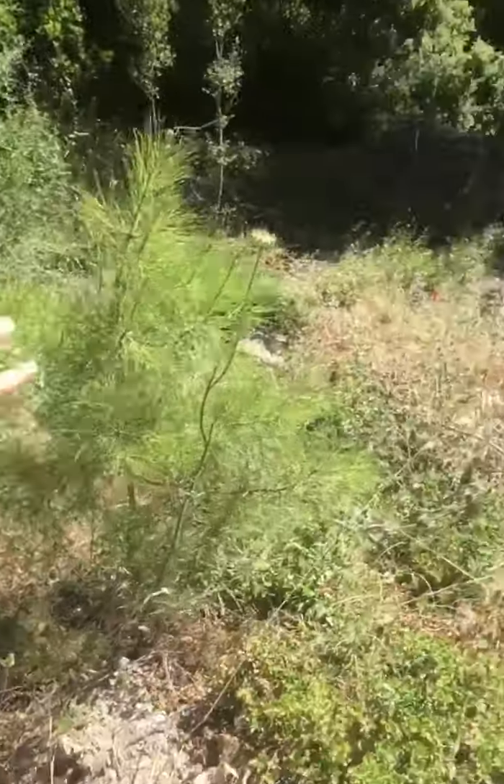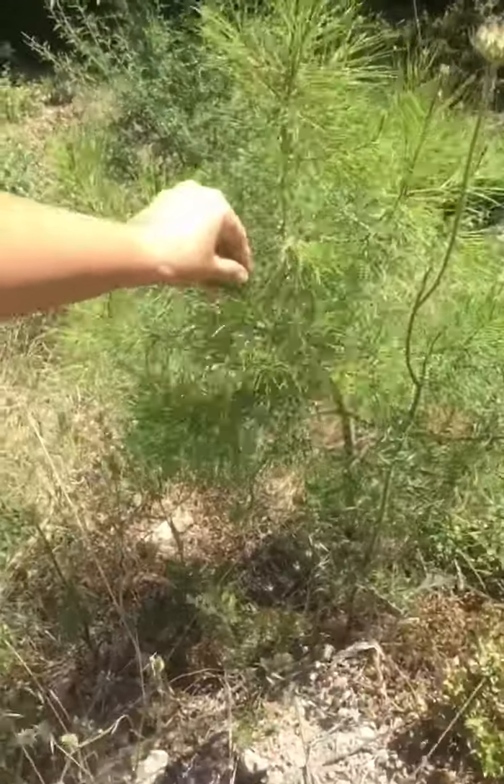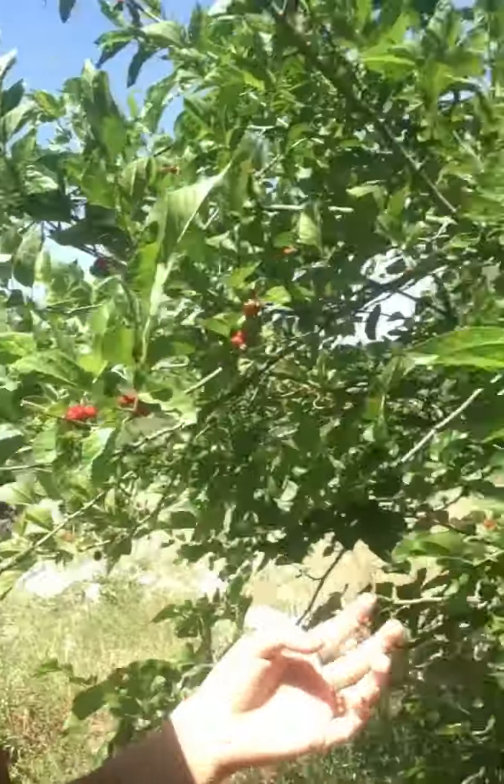This pine tree here is a very small one. We don't actually want them too close to the olive trees because the worms on them damage the olives a lot. So what we do is we make essential oil from the pine trees.